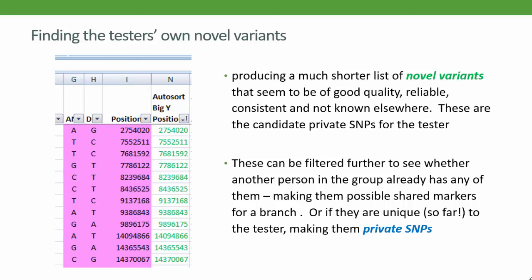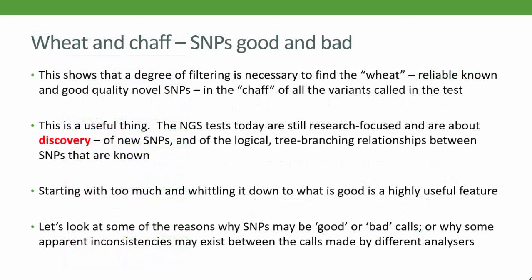The number of private SNPs depends on how close other people are to you in the tree. If you have near cousins in your tree, you may have very few, or a lot more if you have no near relatives in the branch of your SNP tree. In your NGS test results, then, there'll be plenty of wheat and chaff to separate. But as these tests are about discovery of new SNPs and new branches in the descent tree, it's actually a good thing that they offer more than we need — so there's less risk of missing something important as we sort through the chaff.